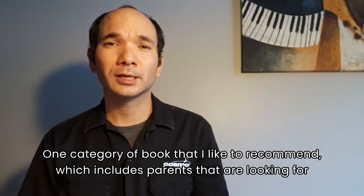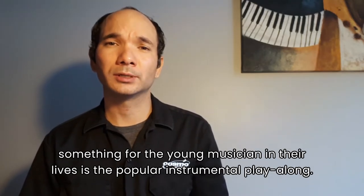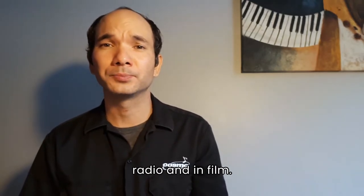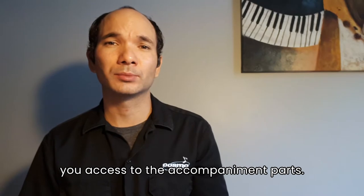One category of book that I like to recommend, particularly to parents who are looking for something for the young musician in their lives, is the popular instrumental play-along. These are books containing solo arrangements of modern songs that are often heard on the radio or in film. The play-along option comes in the form of a CD or an online download code that gives you access to the accompanying parts.